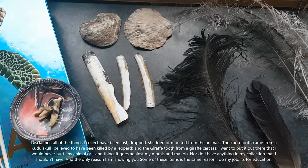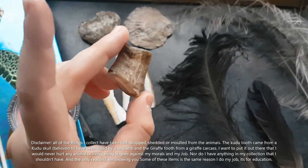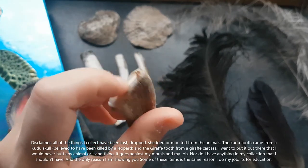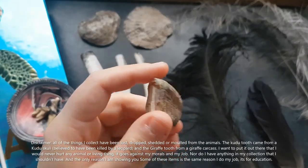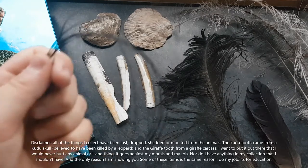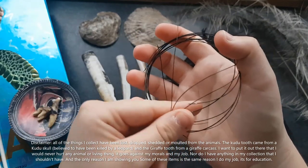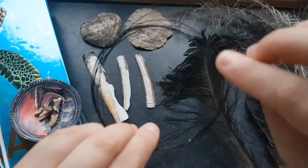In this box I have a ram's horn — it was cut off, though I'm not entirely sure why. The other things in here were collected when I was working at the zoo with giraffes. This is giraffe tail hair — it's really thick. You can actually make bracelets out of it; most people do make bracelets out of this in South Africa.